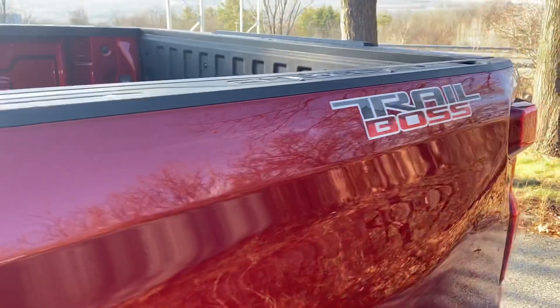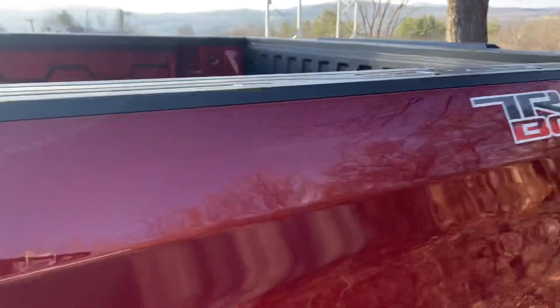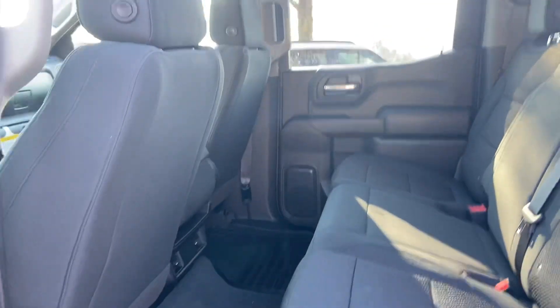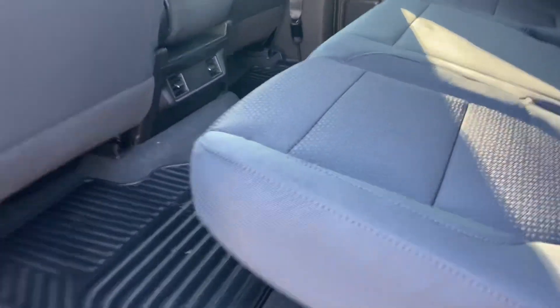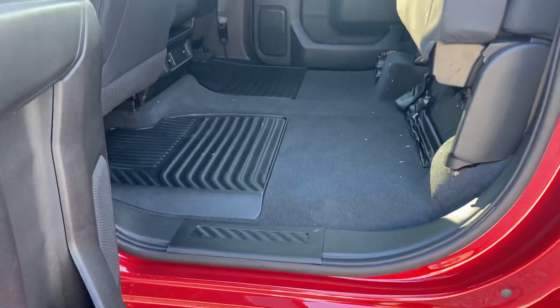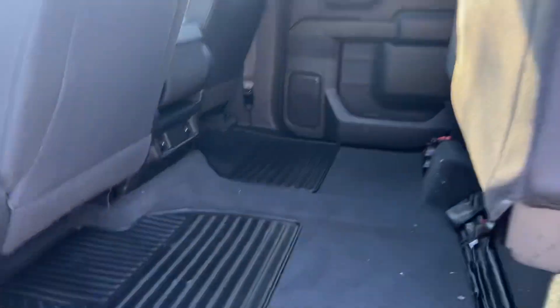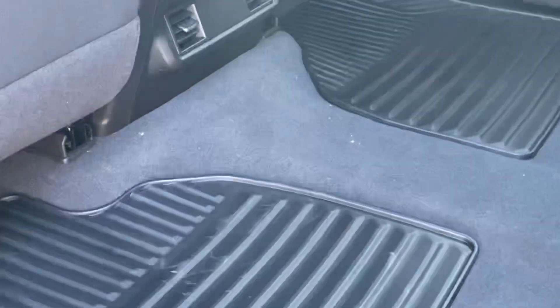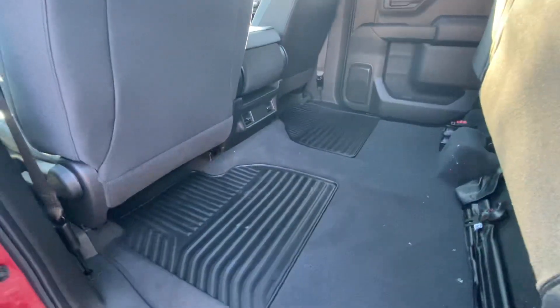Take a look at that color — it's just amazing. There's your Trail Boss emblem right there. In the back there's tons of space with the crew cab and these seats go up super easy just like that, so you have tons of space back here. You mentioned you have a dog — dogs fit nice and comfortably. I have two of them myself. I'll show you in a minute how much space you get.